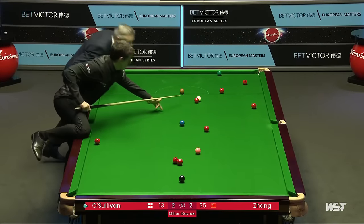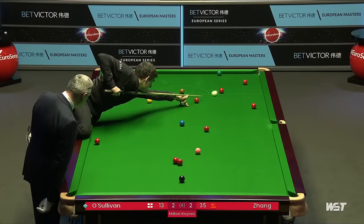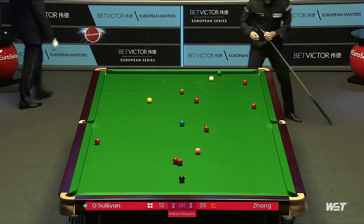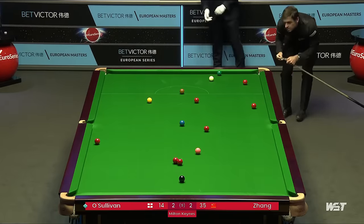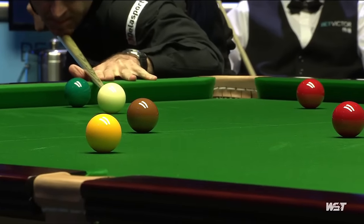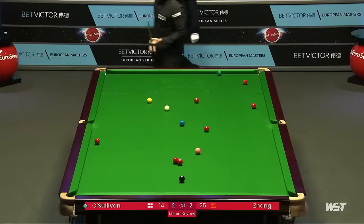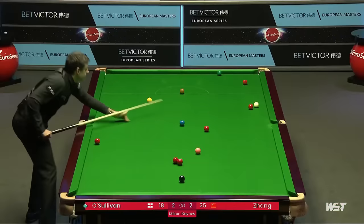What has he got here? Touching pot — I mean, this pot's not easy. Awesome. And he's done incredibly well to leave this brown on. Well, there was a big brown missed in frame two by O'Sullivan, which set up Zhang's clearance and started really his involvement in this match. But that one goes in. So this has been a far from straightforward start to proceedings, but they're still going in.